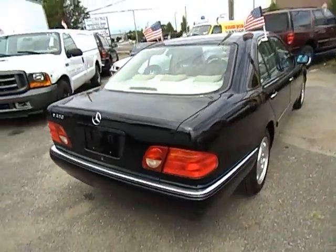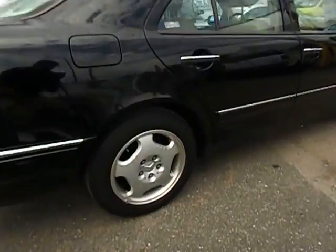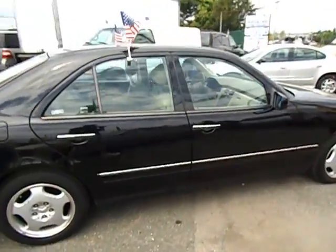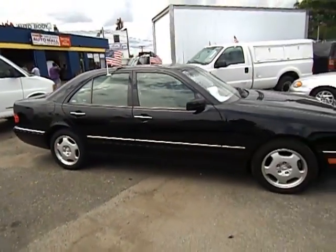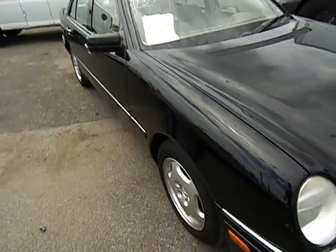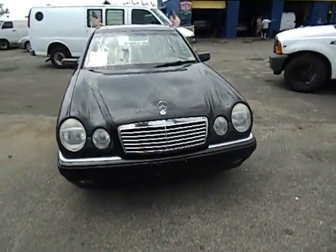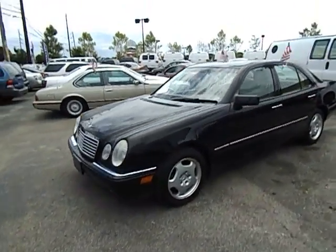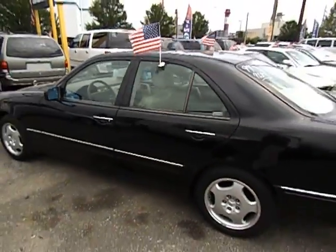The paint looks excellent. It's got the alloy wheels — I think we're at 16-inch alloy wheels. All wheel disc brakes. We've got a minor scratch here. This is a 99 Mercedes-Benz E430 with 96,000 miles. What you see now is the condition of this vehicle. Very good condition.